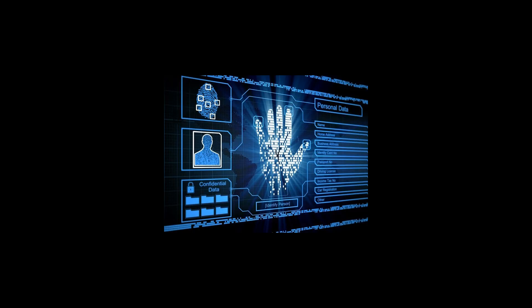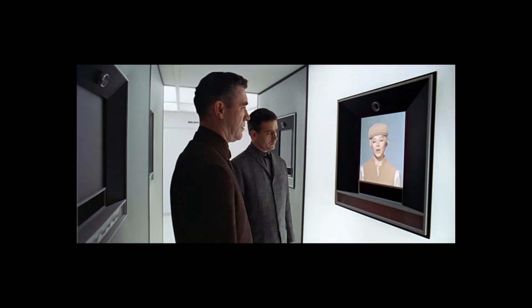The next modern technology we see in 2001: A Space Odyssey is called biometrics, which is a unique characteristic about you — like your fingerprints or your voice patterns — that can be used for identification purposes. Here we see Floyd arriving at the space station, and they use voice identification to identify him, almost like a passport.